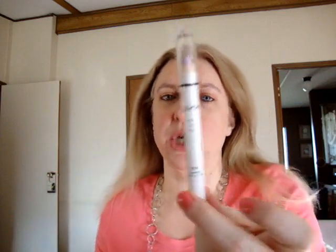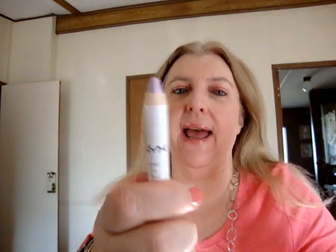Hey everyone, so today I have a haul for you and I just wanted to show you what I got. First, I went to Ulta. I like to use colored bases under my eye shadow to really make the colors pop, and I didn't have a purple base, so I just picked up a NYX jumbo eye pencil in lavender.